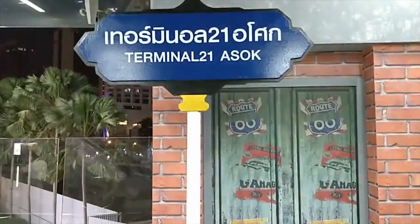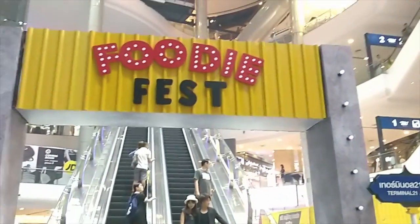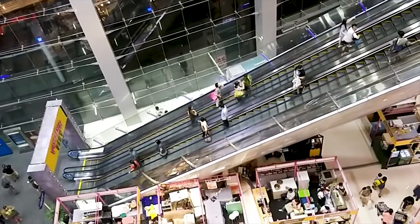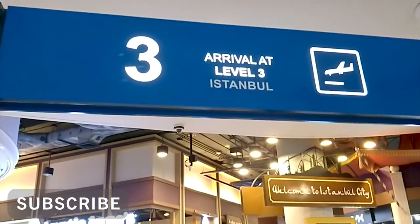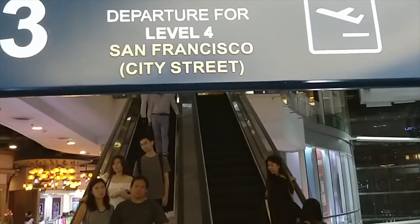Bangkok is famous for its big malls, and one of the best is Terminal 21 Mall on BTS Asok. This mall is very big — one of the biggest I have ever seen. What makes it special is that every floor has a different country's theme, so the outlets and architecture on each floor relate to that country.